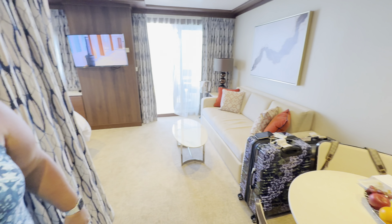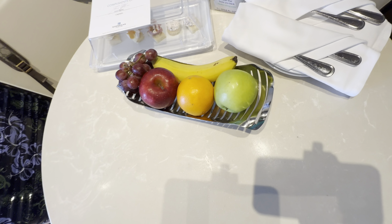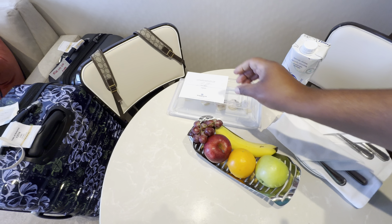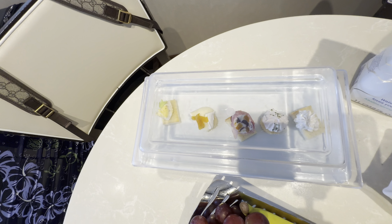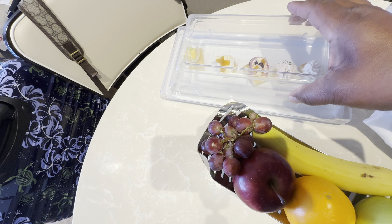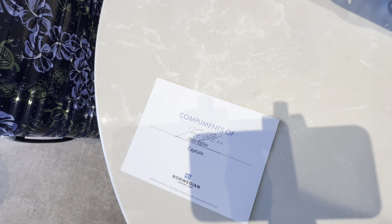So when we first walked in, we just got here. First thing we saw to the right is that it has some fruit for us, and this here is compliments of the captain. It looks very nice, and it's actually signed by him — canapes. Very nice, signed by the captain. That is nice.